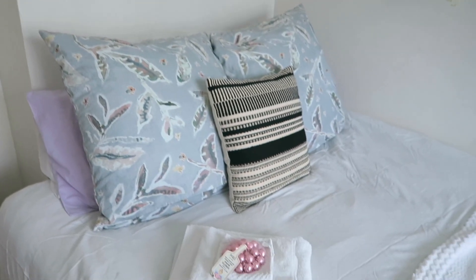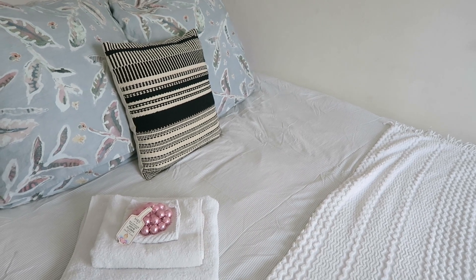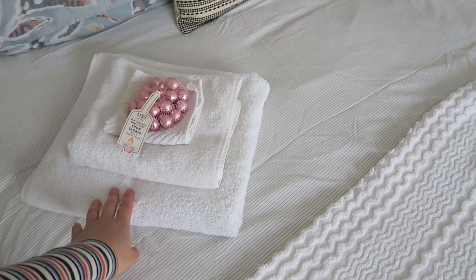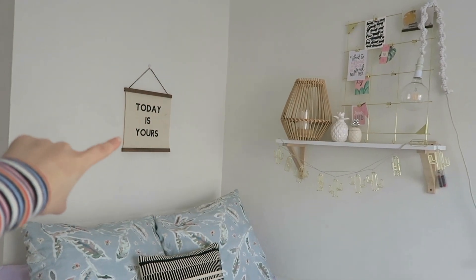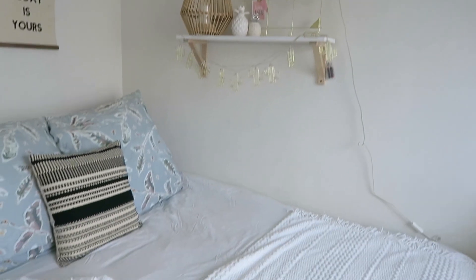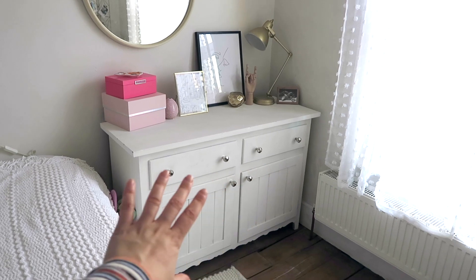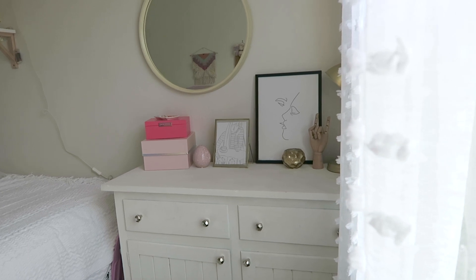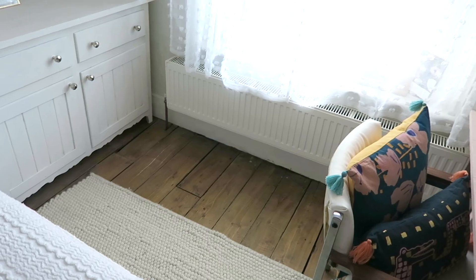The bed looks great - I really need to invest in a steamer because I hate ironing, but it will do. These are for my friend when she comes over later - some bath towels and Christmas chocolates. Above the bed I've got this little piece from Urban Outfitters that I've had for years. I shuffled stuff around on this shelf - it looks a bit small next to the bed now but I'll do something about that in January or February. Over here I've got all of the craft storage sorted and I'm really happy with that.